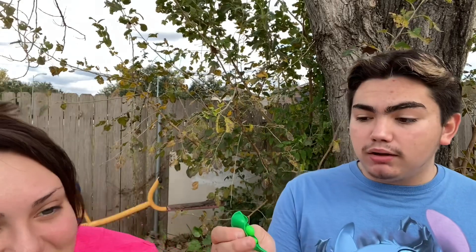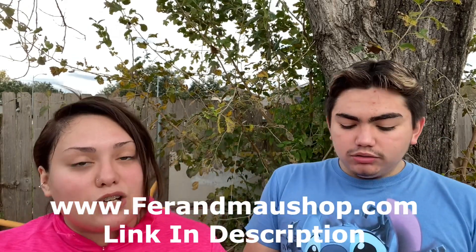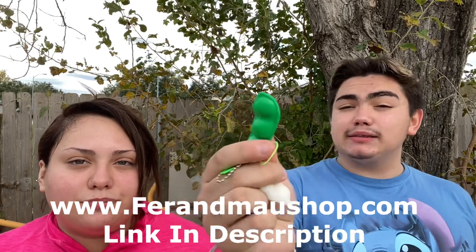Breaking down the value: the snapper is probably a dollar or two, the needle and mochi add up, and the two pop tubes round it out — altogether about ten dollars worth of stuff. They conclude the box is worth it. Pro tip: if you buy one, pick the box that weighs the most to get better value. They mention their own fidget store and will link it below.